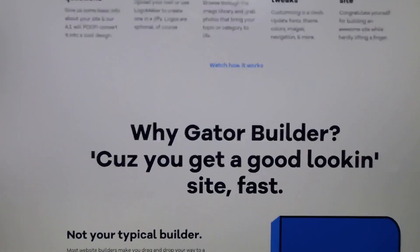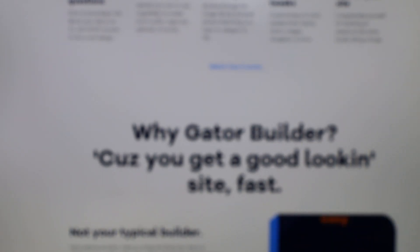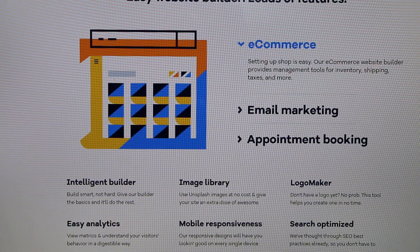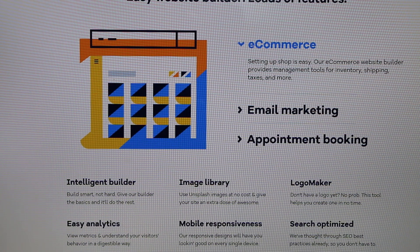Gator's ecommerce capabilities are unlimited — you can create a blog or an ecommerce store. It offers a free plan and a 30-day money-back guarantee if it doesn't work out. Hosting and a custom domain are also included, making it a good one-stop solution.